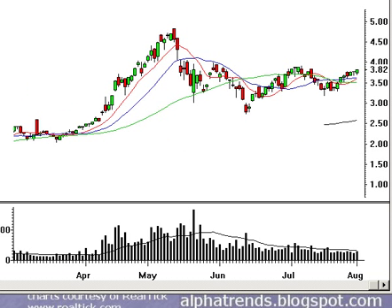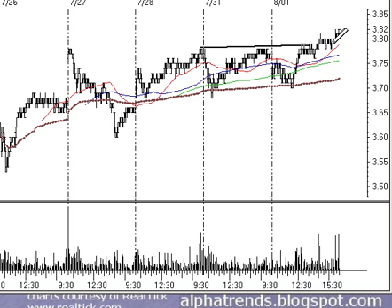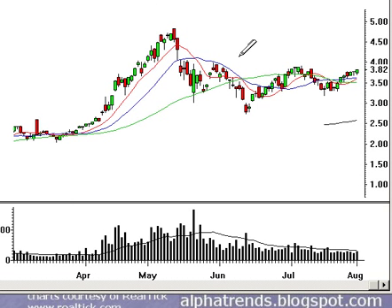NXG — Northgate Minerals — I had suggested buying above $3.78. It did trade above that level, and our initial stop was $3.67. Now that we're in the stock, I think you want to raise your stop to $3.74, giving us a risk of about a nickel — very low risk. I'm still thinking that breaking this inverted head and shoulders pattern could get us up towards about $4.40. Gold had a nice day as well, which probably helped the stock.